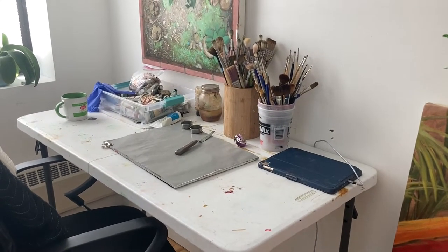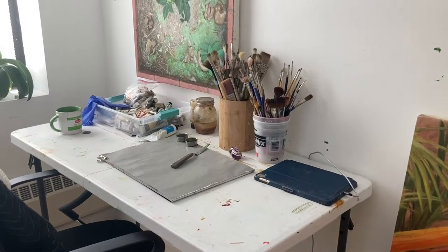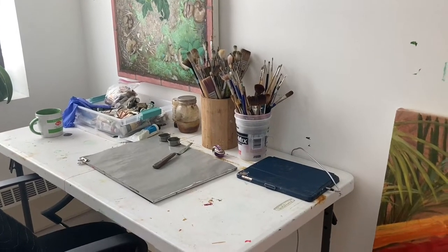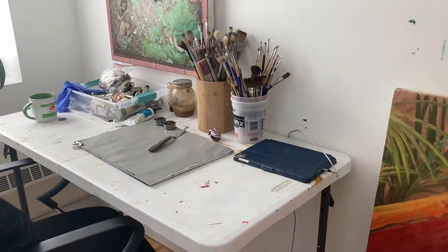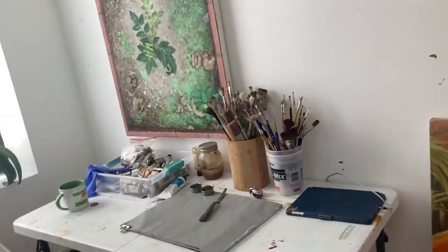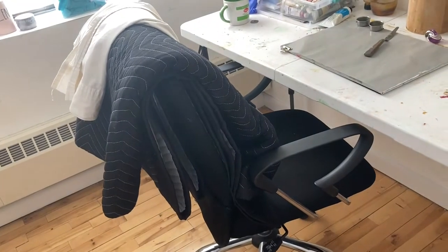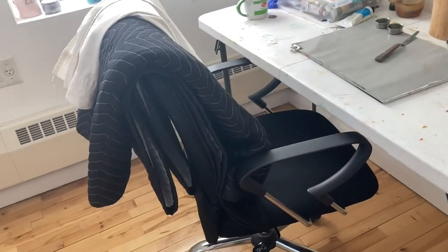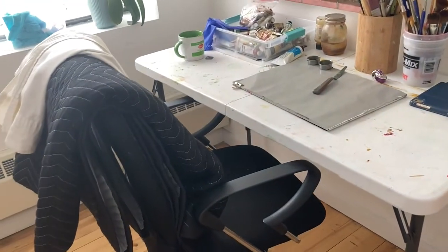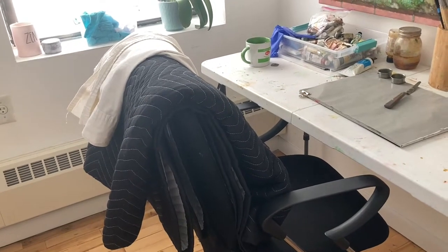For me, function is more important right now than the romantic past of old master studios. I'm sure if Delacroix was alive now, he'd probably have one of these things too, because they're light and convenient and portable and they fold. I also like an office chair. I can't paint on something uncomfortable. I like that it goes up and down just like the table, because if I'm really working on a detail, I like to have the option to change the height of the chair.